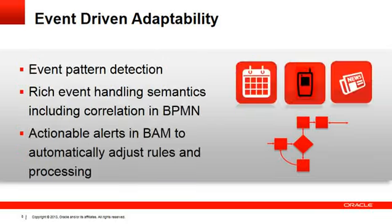The second driver is event-driven adaptability. Human or system-driven events can affect the user interfaces delivered to the case worker or affect case progression itself. For example, if a person has applied for a mortgage and while their application is being processed they file for a divorce or lose a job, these life events should affect processing of that case. You should be able to describe how events influence a case entity or trigger various tasks or rules. These events can be internal or external to your organization, requiring rich event correlation, event pattern detection, and actionable alerts using business activity monitoring (BAM) capability to adjust rules and case processing at runtime.